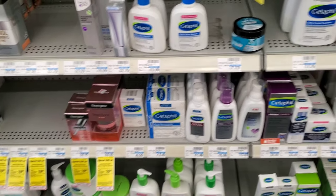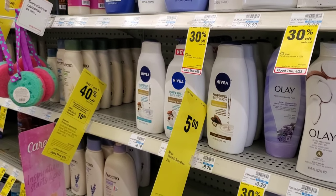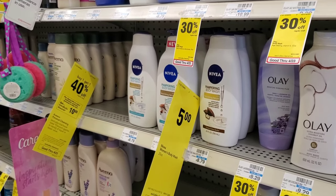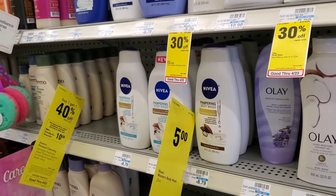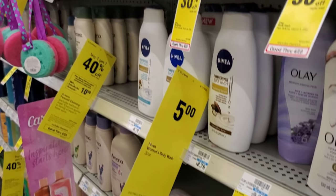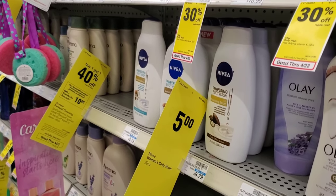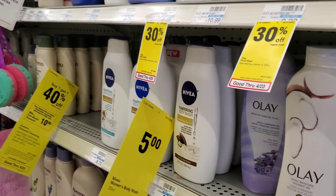Next up is Nivea Women. It's not just a buy-something-get-something deal — it's also $5, which is a really good price since it normally comes from $8.79. I have a $2 CRT from last week expiring today, so it'll make it $3. Not a bad deal, so I'll pick up one of these.